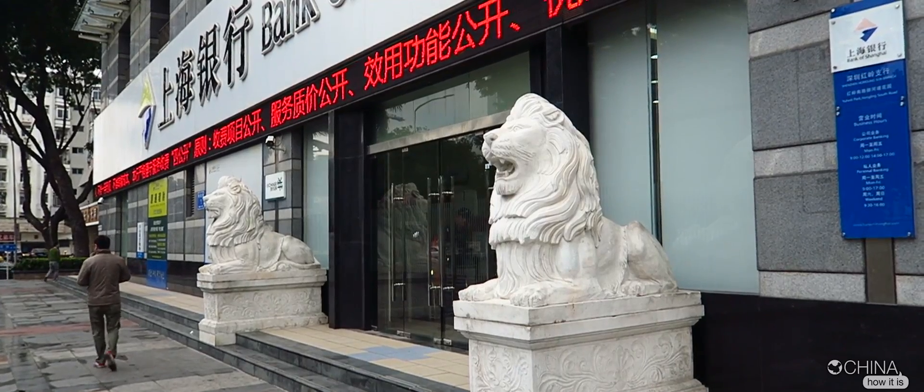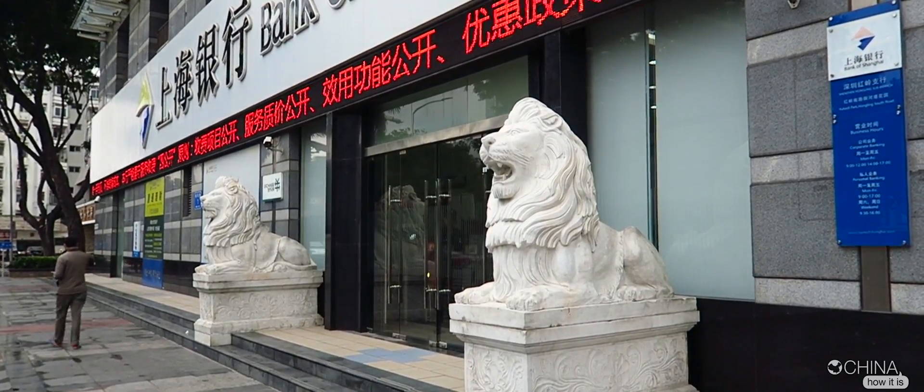If you don't have RMB, you can change money at the airport as soon as you touch down. But please don't forget to do this, because once you're out of the airport, it's really, really difficult.